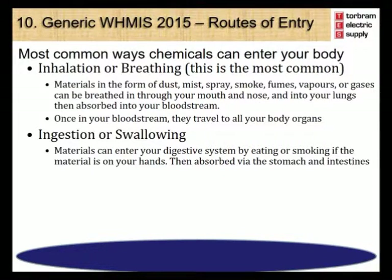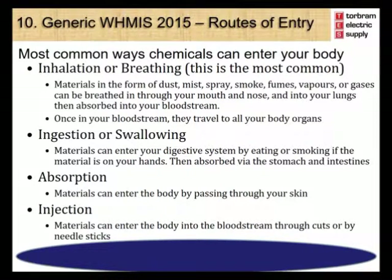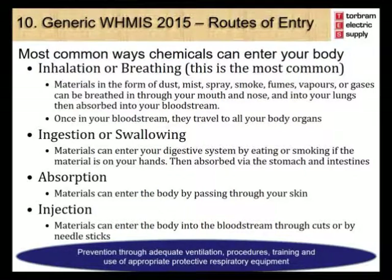Ingestion or swallowing: materials can enter your digestive system by eating or smoking if the material is on your hands, then are absorbed into your bloodstream through your stomach and intestines. Absorption: materials can enter the body by passing through your skin and enter the bloodstream. Injection: materials can enter the body into the bloodstream through cuts or needle sticks. Through the use of adequate ventilation, procedures, training, and use of appropriate protective respiratory equipment, we can prevent hazardous materials from entering the body.